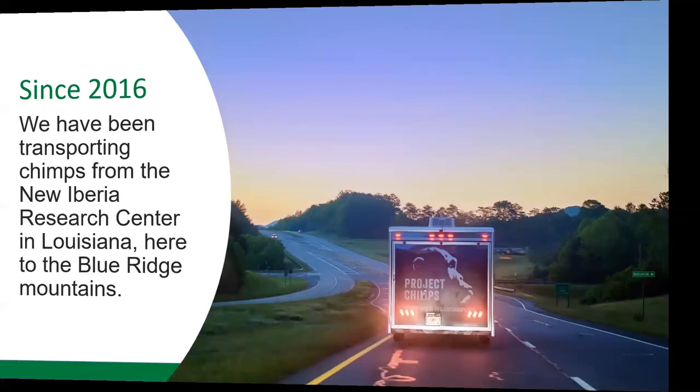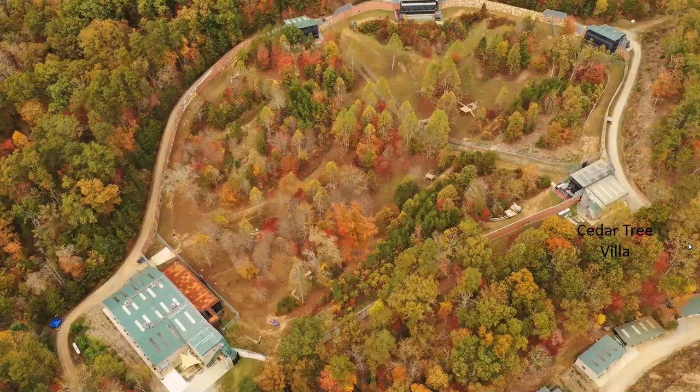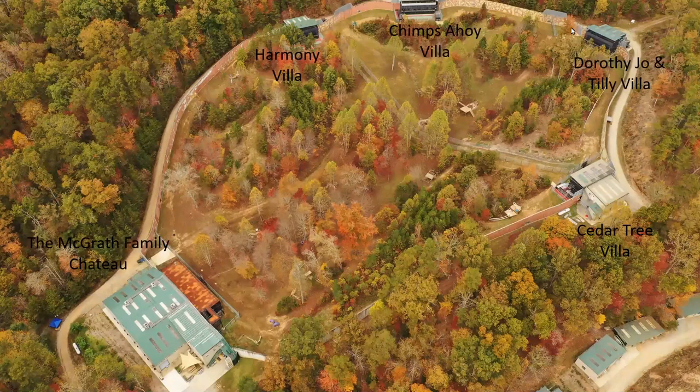This is a picture of our Peach Tree habitat. You can see the different houses or villas that the chimps live in. We have our Cedar Tree Villa, Dorothy Joe and Tillie Villa, Chimps Ahoy, the Harmony Villa, and the McGrath Family Chateau, where two families of chimpanzees live.